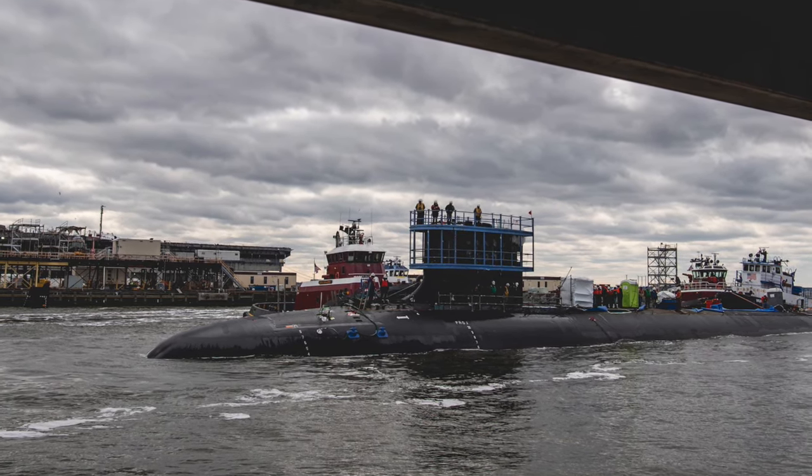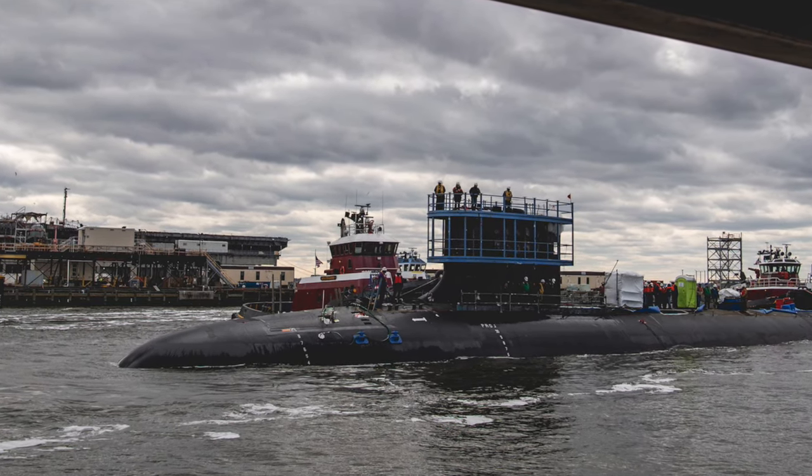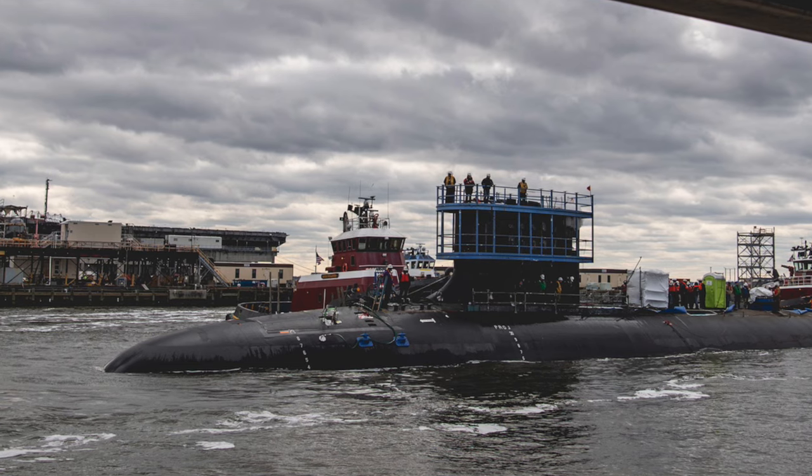In this video, Defense Updates analyzes how potent is the latest Block 4 Virginia-class submarine Massachusetts. Let's get started.